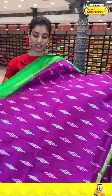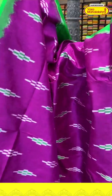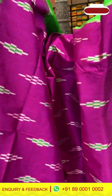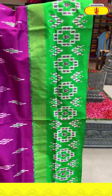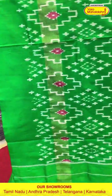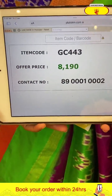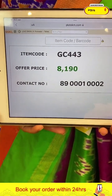Next saree is magenta pink and green color — light-weighted saree in ikat silk. With white color ikat floral design. Green color ikat border and ikat pallu. Code GC443 and the price is ₹8,190. Click a screenshot, ladies, and send to our number.